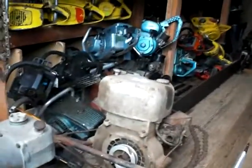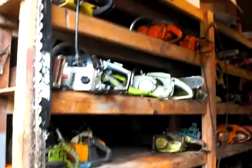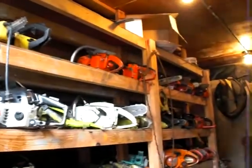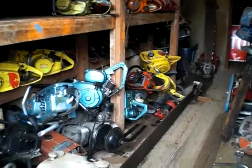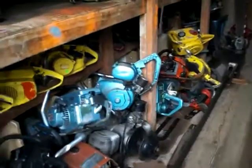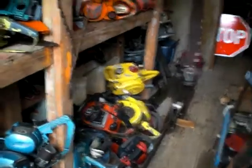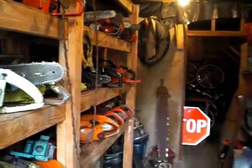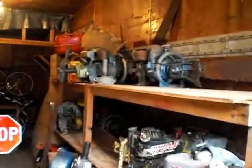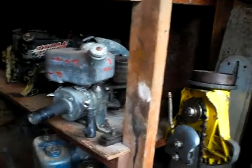The saws are stacked deep in here. I got lucky and got a trailer with some shelves in it. These are mainly smaller saws in here on that side, and this side is all Titans.